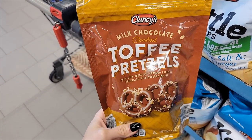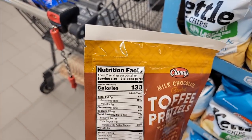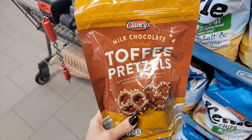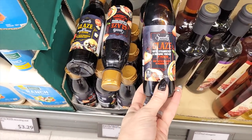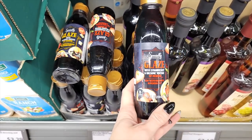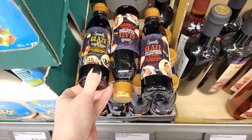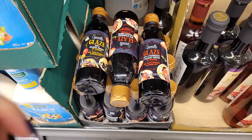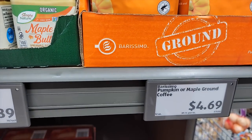Milk Chocolate Toffee Pretzels — that sounds delicious — $2.99 a bag, 130 calories for three pretzels. Y'all know I'm a big fan of balsamic glaze. They have this Strawberry Balsamic Glaze, same calories as the one I usually use — 35 calories — $3.49. And then they have just a regular one. They do have the Pumpkin Spice Coffee finally for $4.69.